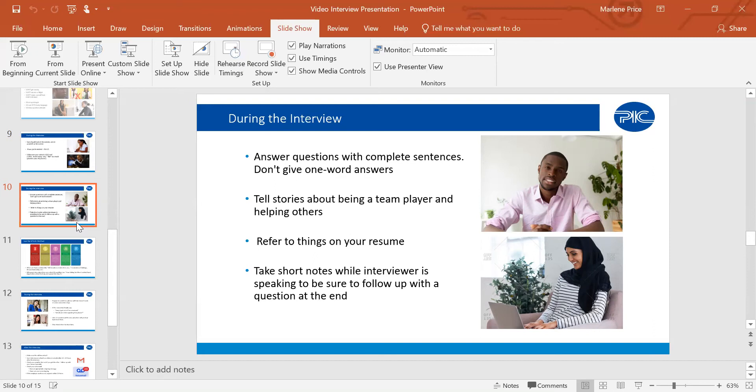Be comfortable with taking notes during the interview, as employers may provide more information than what you came in with. To answer the question about what to ask the interviewer: a simple and common one is 'What does the day-to-day look like?' This gives the interviewer a chance to spell out what is expected of you, who you'll be in contact with, what projects or responsibilities you can expect, and how you can plan around that.